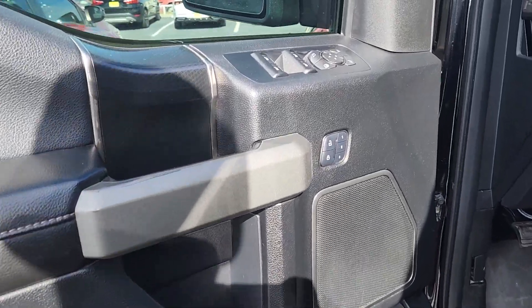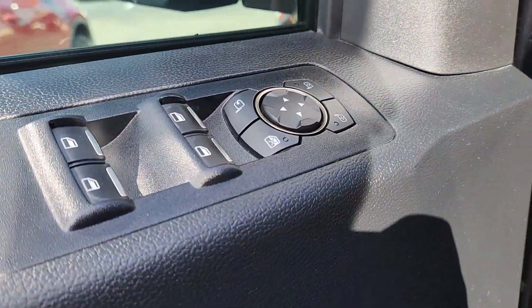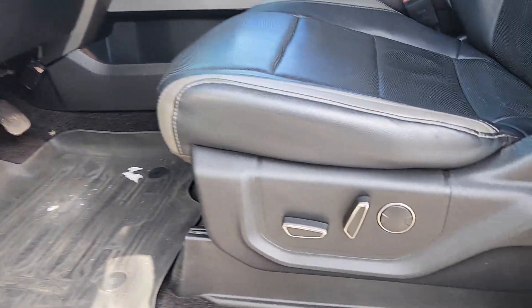Here is a wonderful 2018 Ford F-150. This vehicle is an outstanding buy with fewer than 70,000 miles on the odometer.